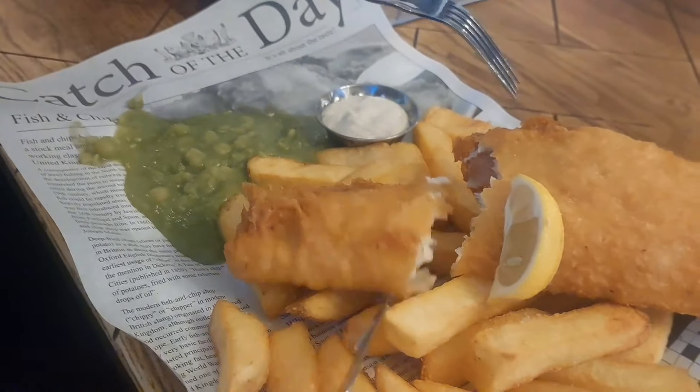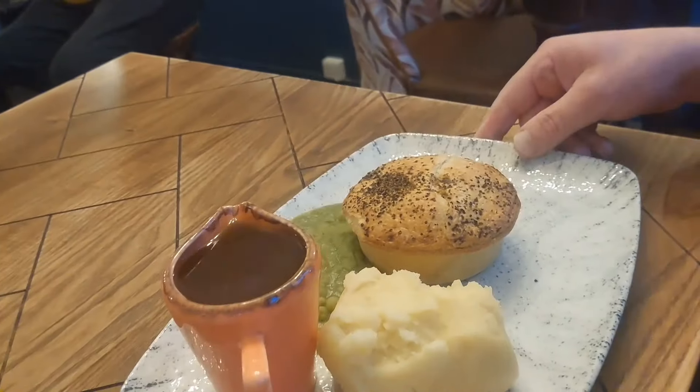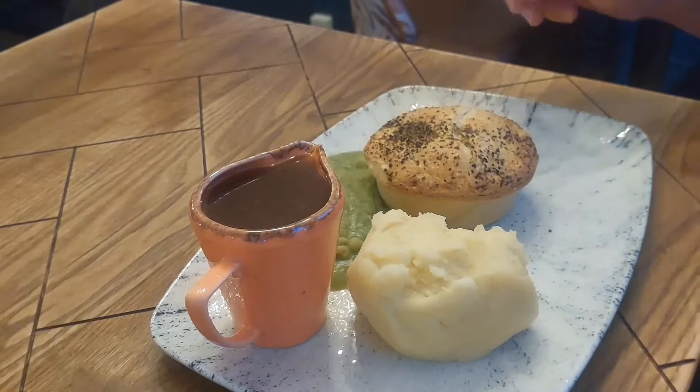I'll tell you what, that's all right, isn't it? Now I'm going to start eating. Nine quid — can't be bad. And what did you go for in the end? I went for steak and ale pie, mash and mushy peas with gravy.